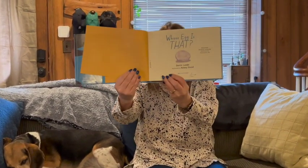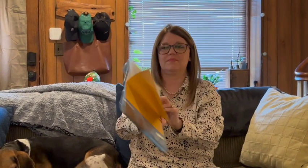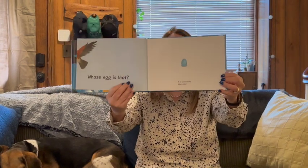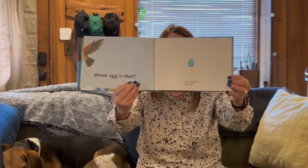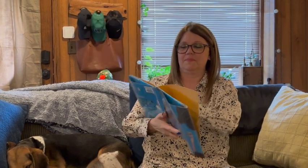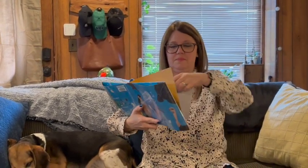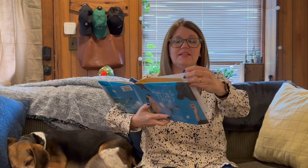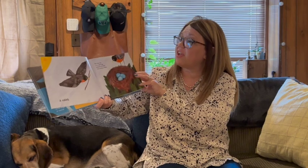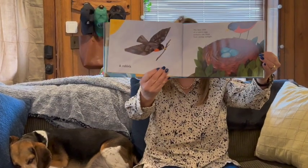Whose egg is that? It is a beautiful blue color. Do you have any ideas? It is a robin's. The blue color of a robin's egg protects the chick from strong sunlight.